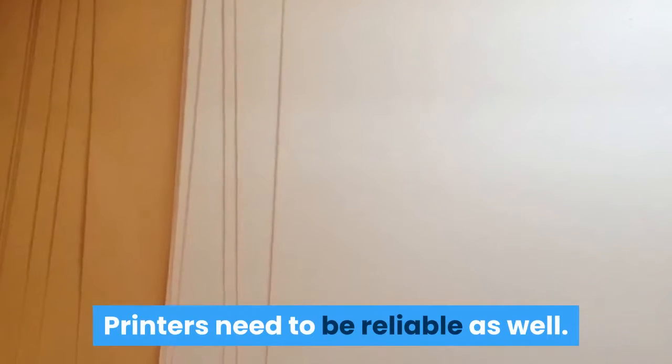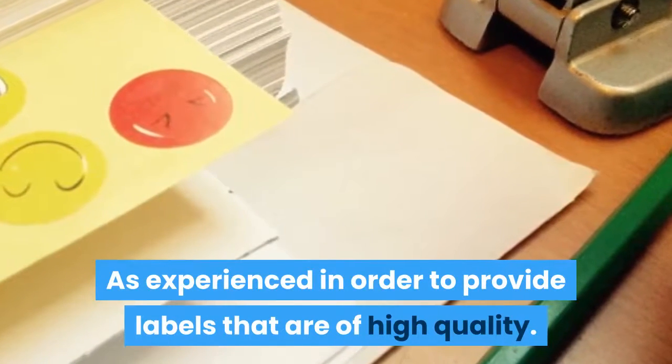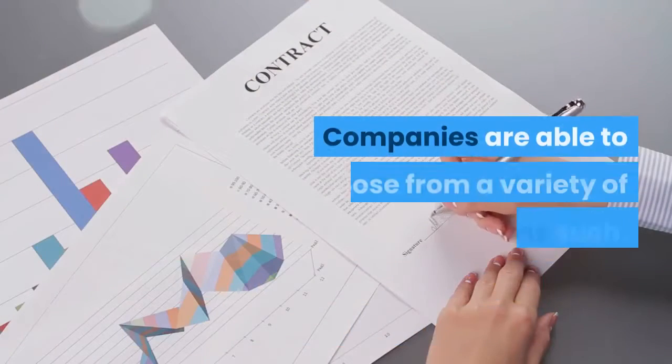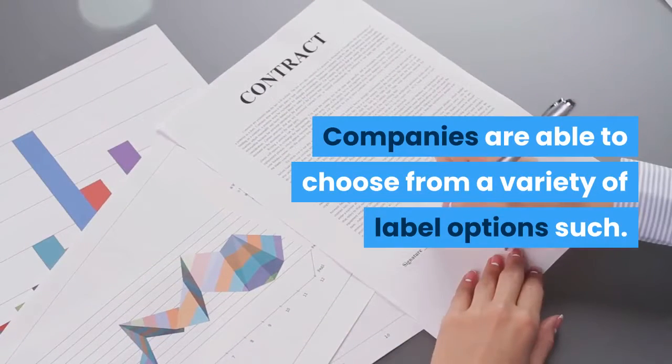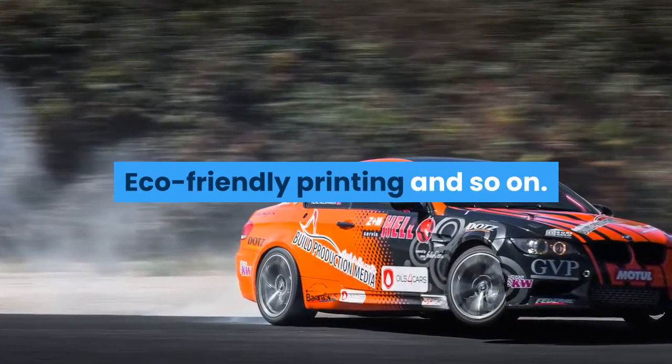Printers need to be reliable as well as experienced in order to provide labels that are of high quality. Companies are able to choose from a variety of label options such as flexographic printing, offset printing, eco-friendly printing, and so on.